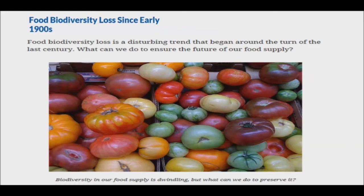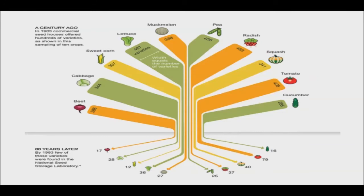That's bad news for food biodiversity and food security. Since the 1900s, diversity in our food supply has shockingly dwindled from hundreds of varieties for each crop to dozens at best. Bananas are a good example of how biodiversity loss threatens the future of food.